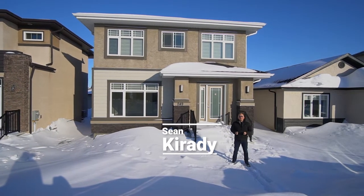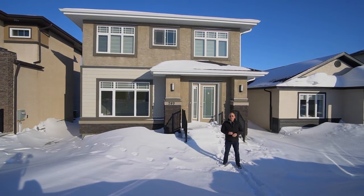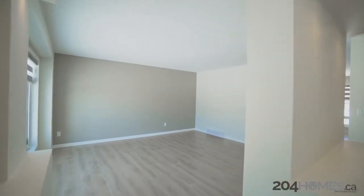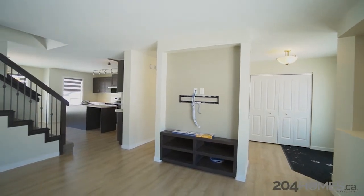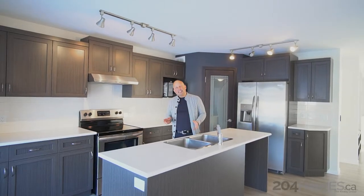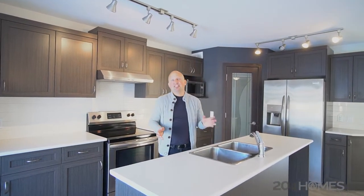Hey guys, I'm Sean Carini from RE-MAX One Group and we're checking out our newest listing at 249 Windflower Road. I'm super excited to show you this home. Built in 2019, this home offers amazing space and a great layout with a large kitchen and dining area, large living room, three bedrooms upstairs, and an upstairs laundry, as well as a fully finished basement.